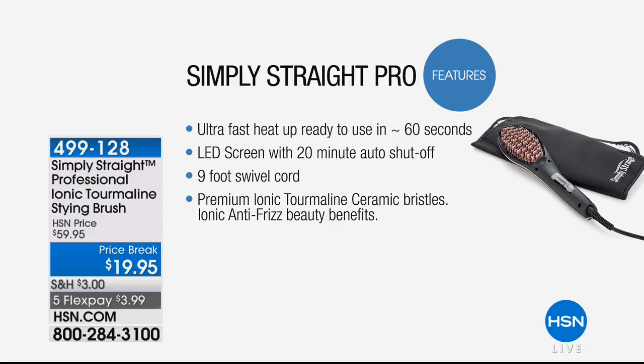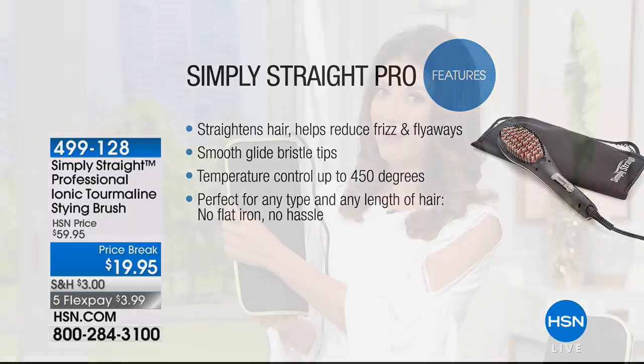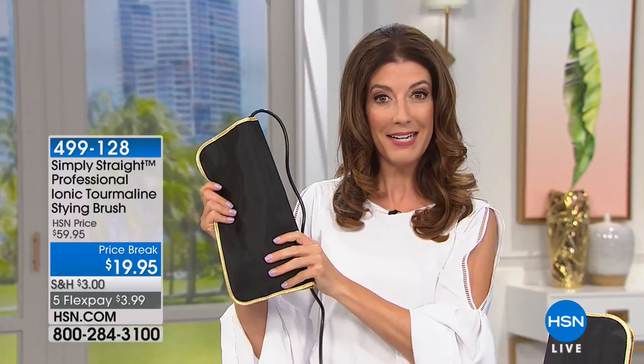It has a 9-foot swivel cord so you can take this wherever you need to go. A premium ionic tourmaline ceramic bristle that's going to smooth your hair and add shine to your hair. You're getting a very professional, expensive-quality tool with the carrying case, so you have a complete solution to take you just about anywhere.